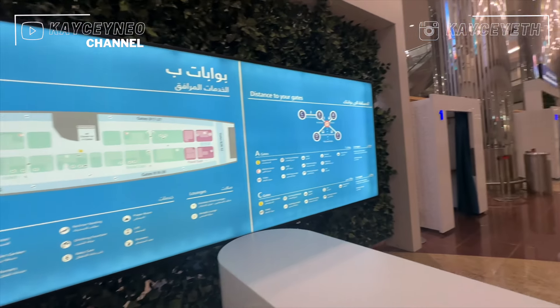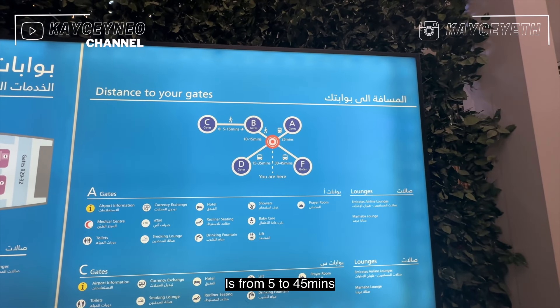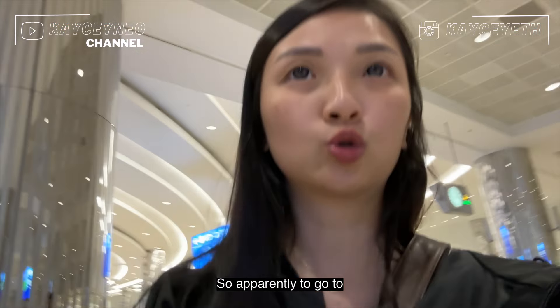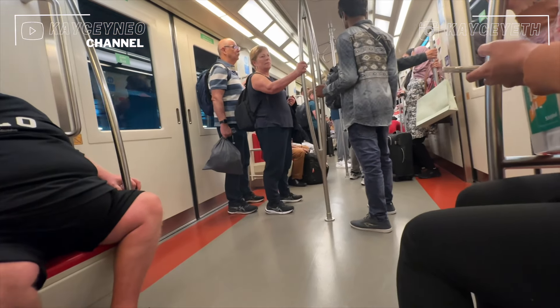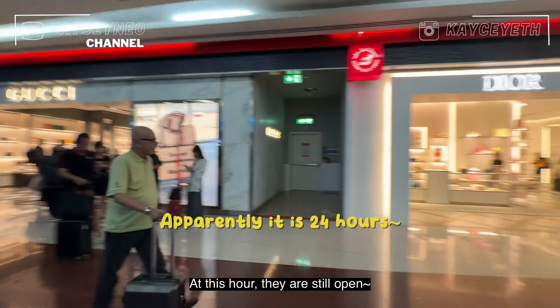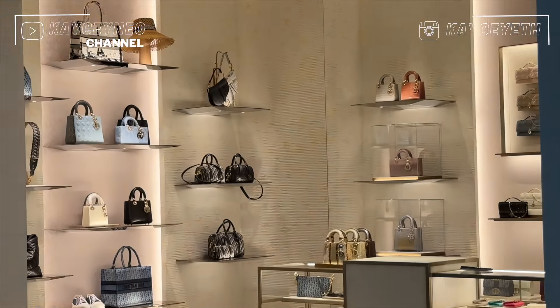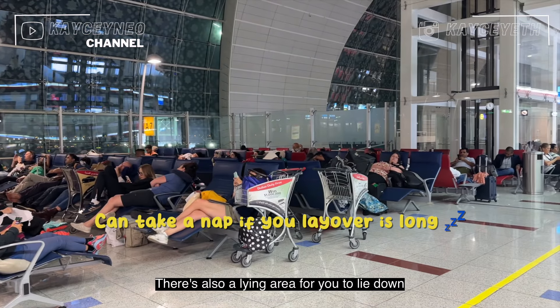There are many gates and the estimated time to reach your gate ranges from 5 to 45 minutes — that's quite a big range. To get to gate A, I have to take a train. At this hour the shops are still open, which is crazy. There's a normal seating area and also a lying-down area where you can rest.